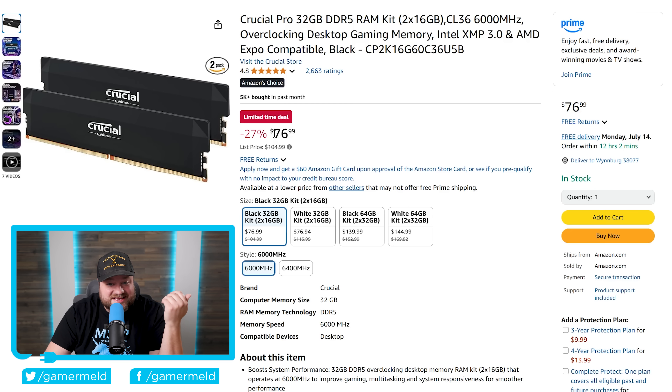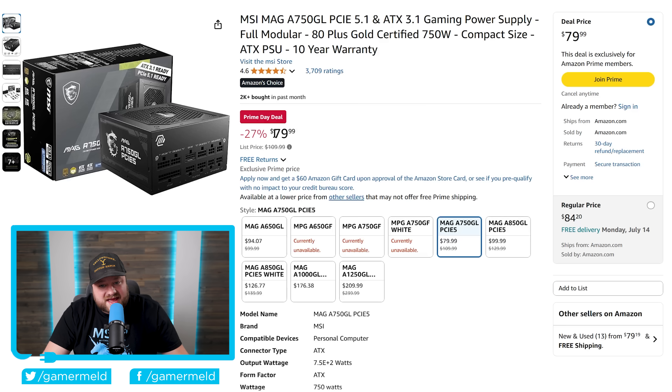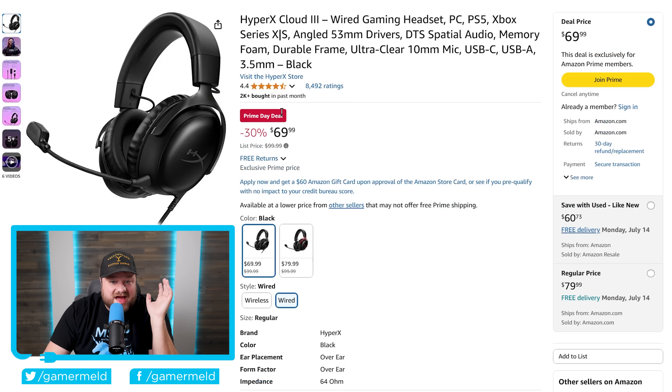Next we have an MSI MAG 750W 80 Plus Gold ATX 3.1 power supply, fully modular, for just $79.99. Moving on, we have the HyperX Cloud 3, an incredible wired gaming headset currently 30% off for just $69.99.